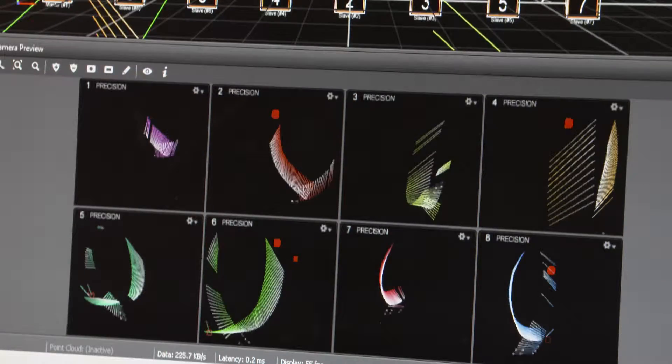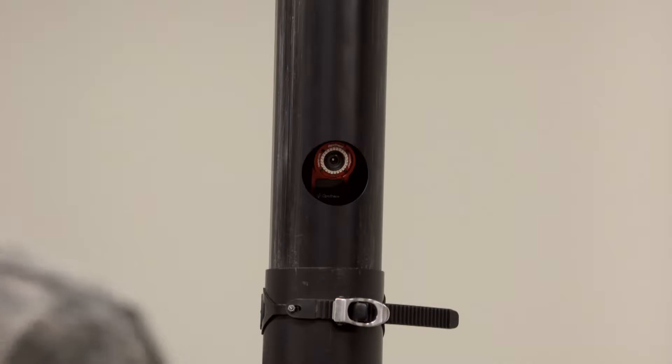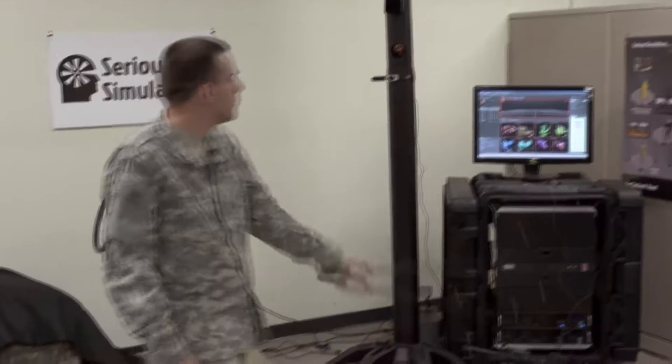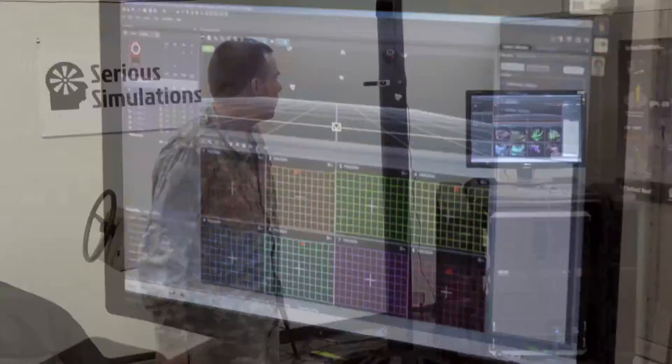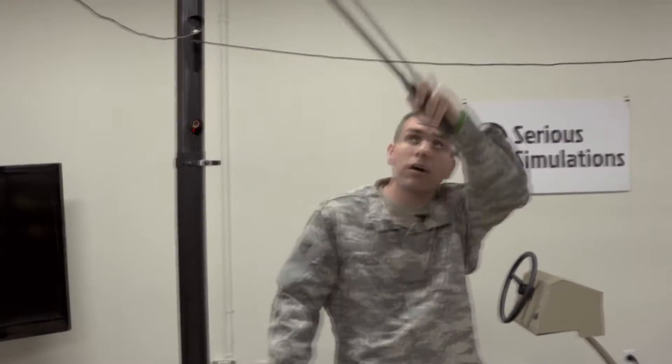What I'm doing right now is I am painting our training space. This is so the cameras can calibrate each other and know what they're looking at, know the space that they're going to be tracking. We call this our tracking volume.